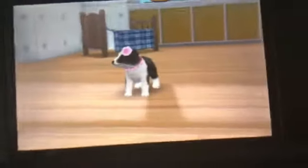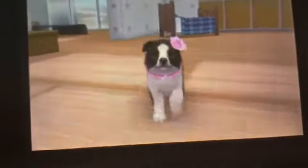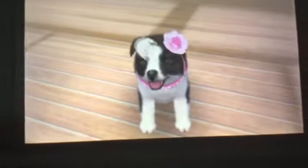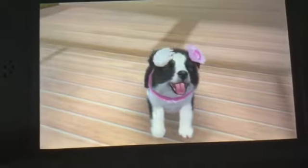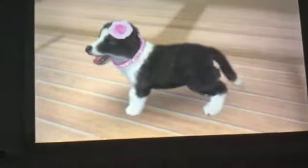I called her over. Come here Aaliyah. Aaliyah. Good girl. So this is my new Aaliyah. She's so cute. I got her on Monday. She's sweeter than before and I love her so much.